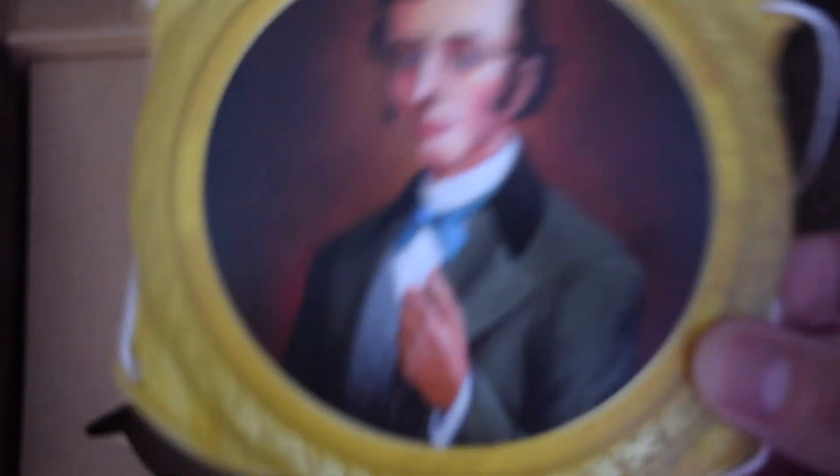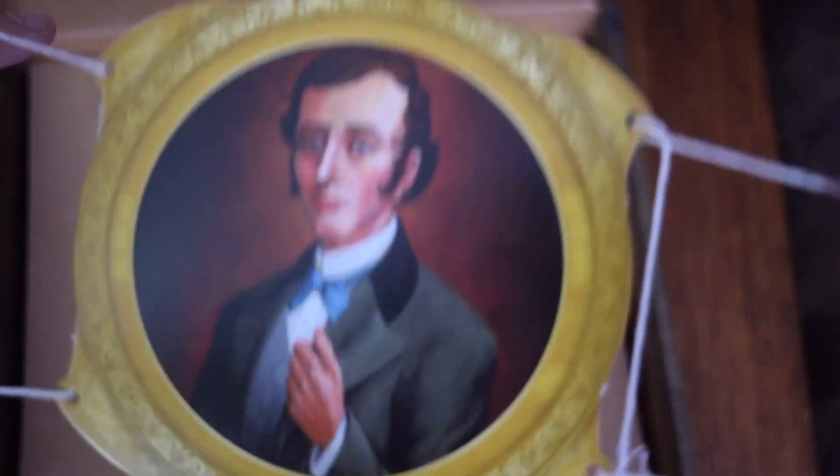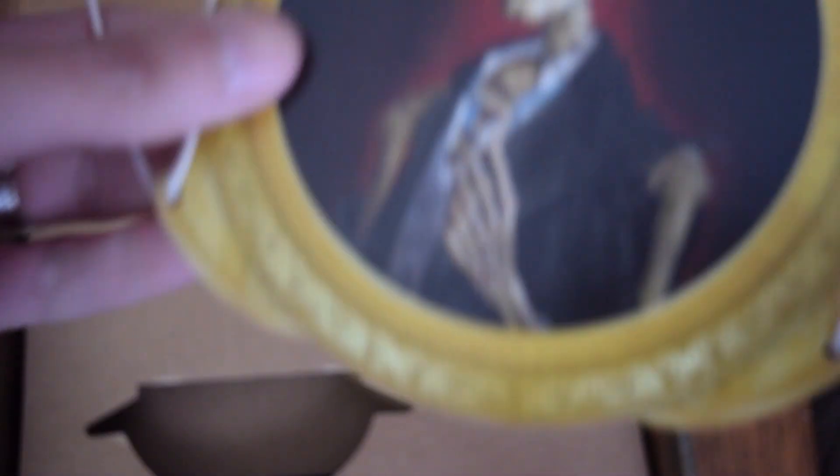This is a picture of Master Gracie and it's on string. And another picture of Master Gracie.